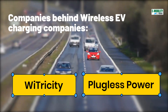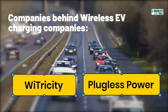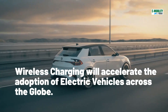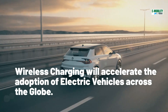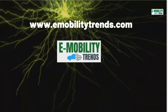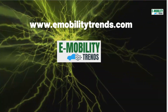Companies like WiTricity and Plugless Power are the leading firms building wireless technology for electric cars. Wireless charging is the most wanted feature and is ready for mass production and deployment. It will improve the electric vehicle ownership experience and accelerate the adoption of electric vehicles in coming years. For more stories like this, please subscribe to the channel and visit e-mobilitytrends.com.